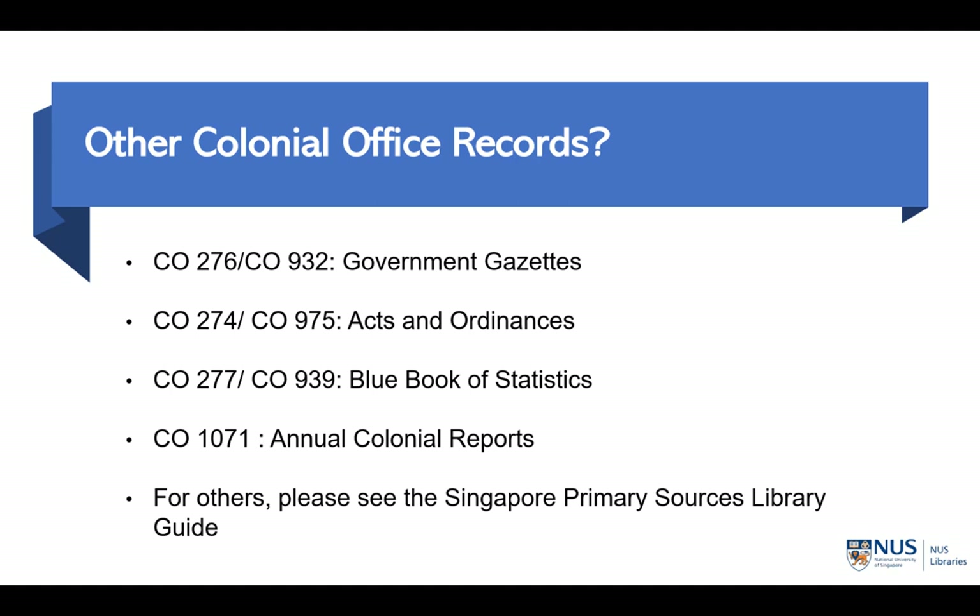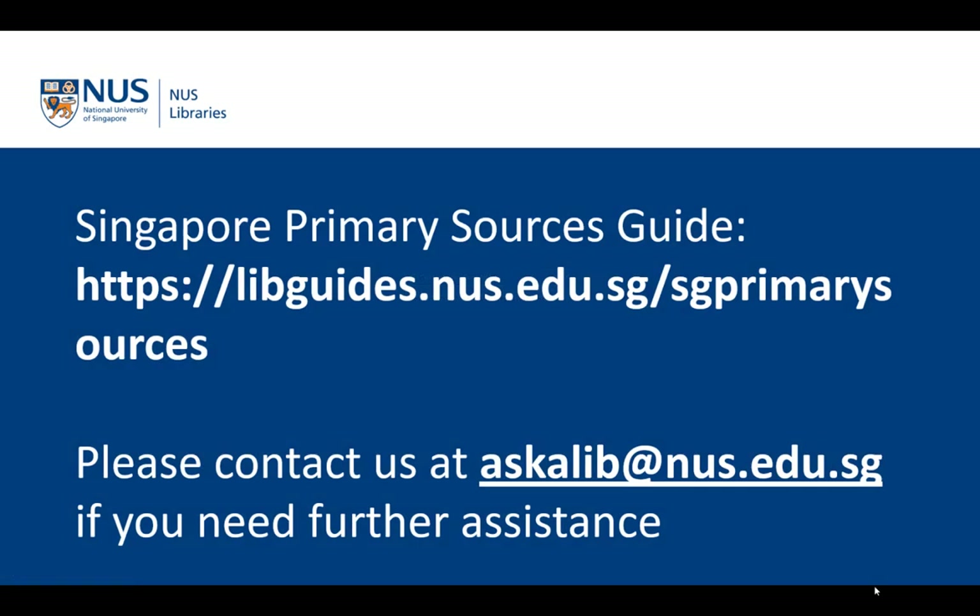There are also other colonial office records that are useful for researchers looking at Singapore's past. You can find more information by accessing the Singapore Primary Sources Library Guide, which is linked below in the description. I hope this video has shed some light on what the colonial office records are and what role they play in studying Singapore's history. Please visit our Singapore Primary Sources Library Guide if you want to know more, or email us at askalib@nus.edu.sg if you need further assistance. Please also look out for our next video, where I will show you how to search the colonial office records using the Kratoska Index.